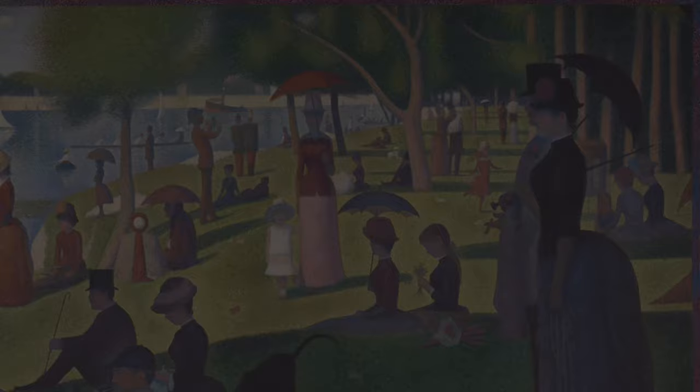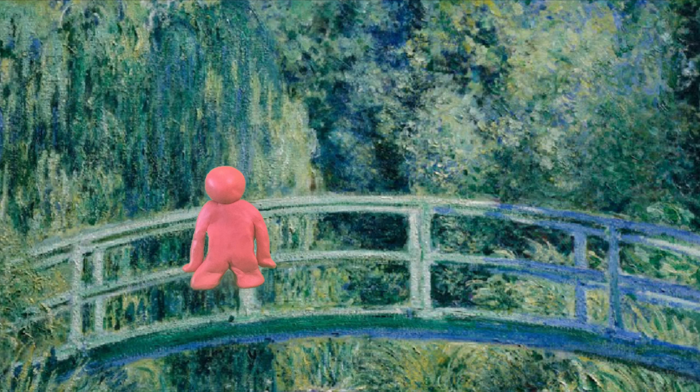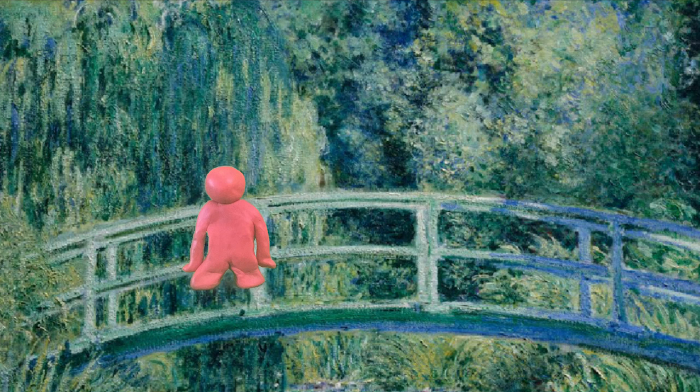This is a great painting. Claude Monet is my favorite artist — he even made money as a kid from drawing. This painting is called Bridge Over Water Lilies. Such a pretty picture, don't you think?